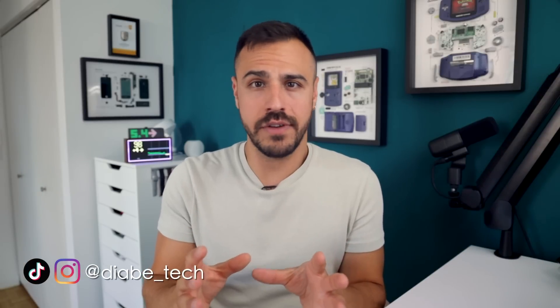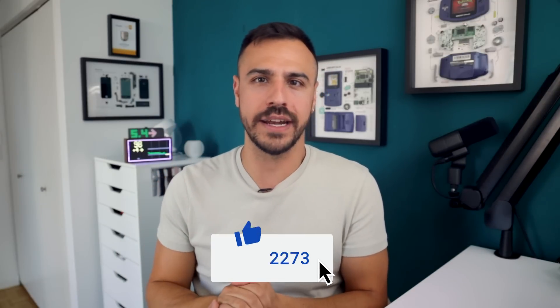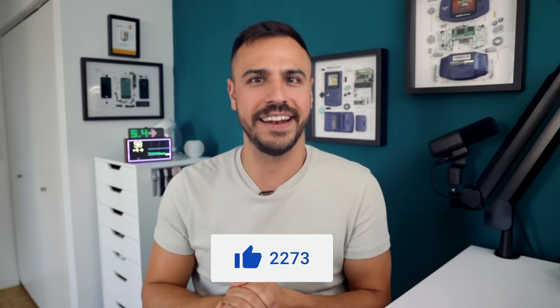As this story evolves, I will keep you posted here and on social media. Be sure to subscribe to the channel and give this video a like if you enjoyed it. I'm Justin, and I'll catch you later.